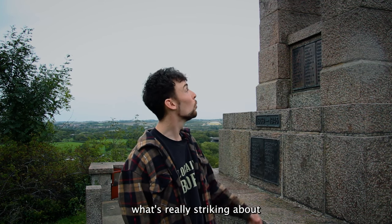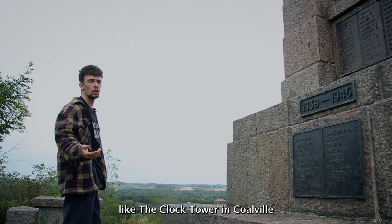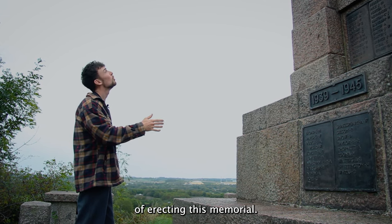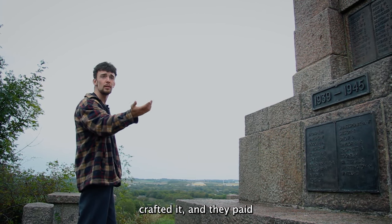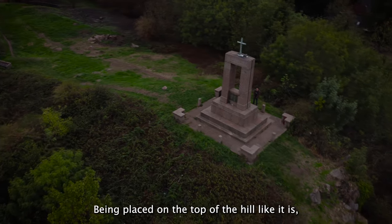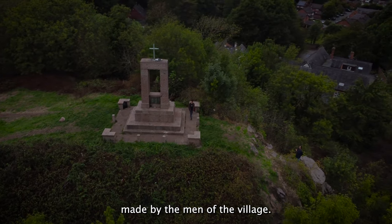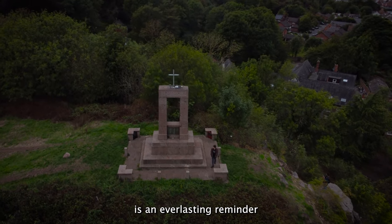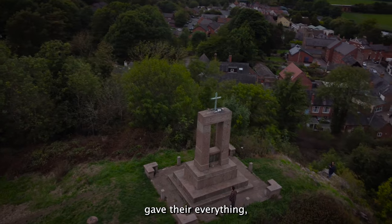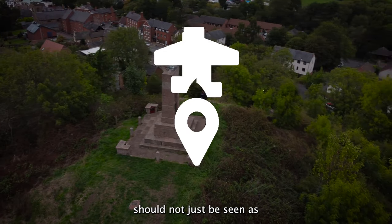Proving that size doesn't always matter, what's really striking about this monument is its prominence above the village on the hill. Unlike the other memorials we've looked at — the Clock Tower in Coalville and the Carillon in Loughborough — the Mount Sorrel Granite Company completely covered the cost of erecting this memorial. Stonemasons from the quarry crafted it and paid for the narrow-gauge railway to bring it up onto the hill. Being placed on the top of the hill as it is suggests a religious and almost Calvary-like iconography, reflecting the ultimate sacrifice made by the men of the village. Each monument we have seen today is an everlasting reminder that regardless of religion, politics, race or class, the men listed on these tablets gave their everything and that should be respected and remembered. For many generations to come, these memorials should not just be seen as a thing of the past.